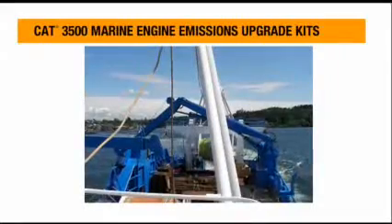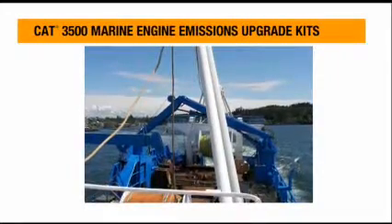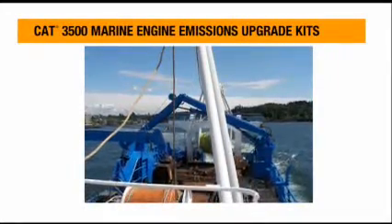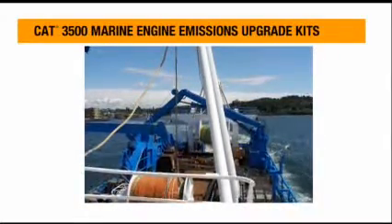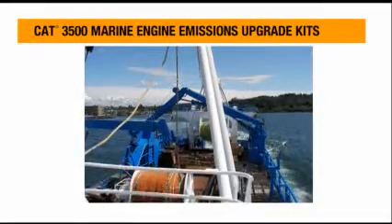We see up to about 30% less smoke under a hard load on the engines, and as we run the engines around 1225 RPM, we pick up about half a knot in cruising speed.